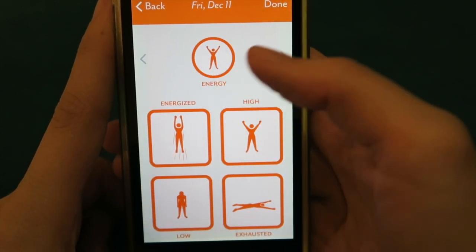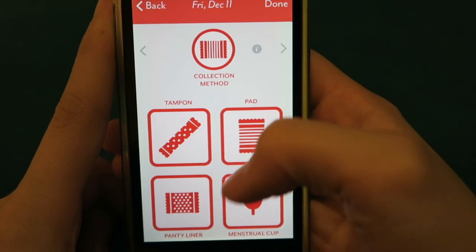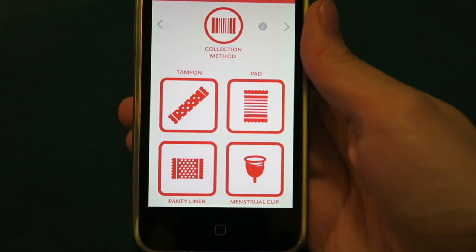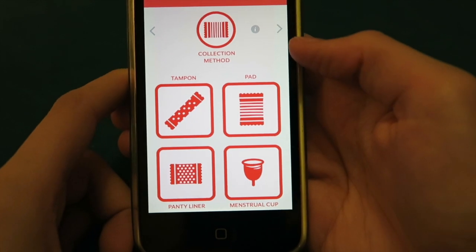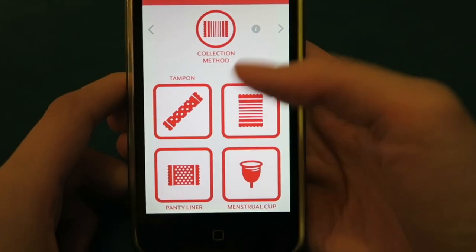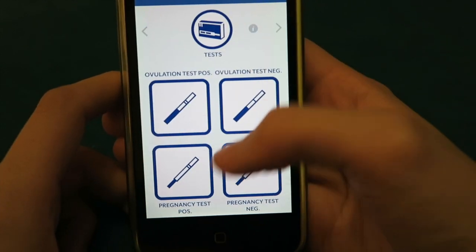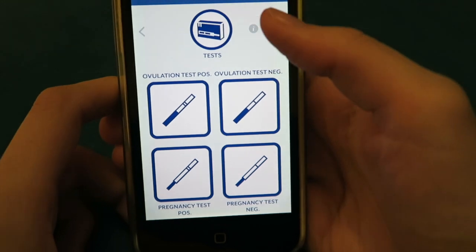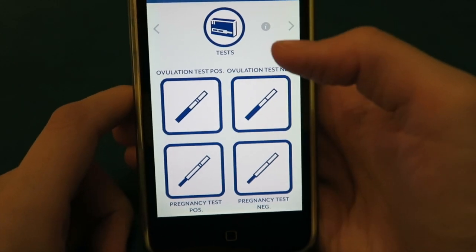There's sleep, energy levels, and collection method. One of the things I suggested to the company was that a menstrual cup would be a really good idea, and other people obviously suggested it as well. So they put that in — now you can choose to have a tampon, a pad, a menstrual cup, or a panty liner. And then ovulation tests — this is one of the ones I use the most, to tell it I've had a positive ovulation test to help track my ovulation.